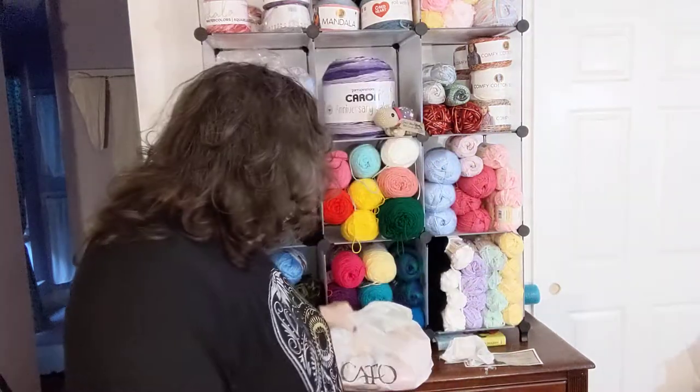Hello everyone, welcome in to Crochet Life and Stuff with Debra — presents me, Debra — with just a little tiny mini shopping haul. As you may have seen in the thumbnail, I did go to Kato.